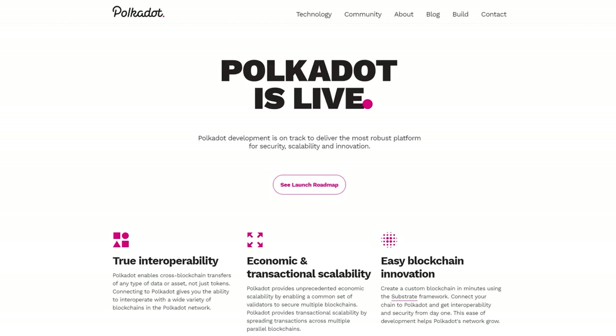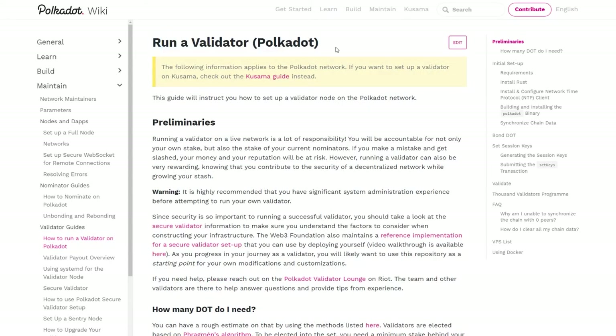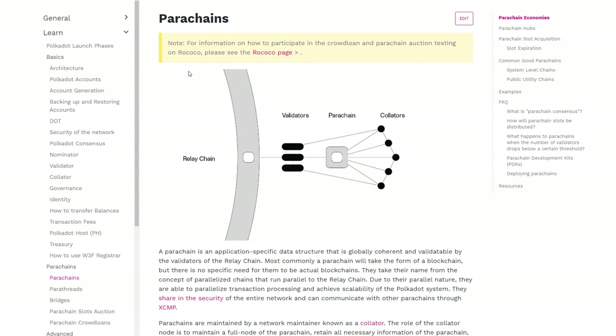The most important parts of the Polkadot network are the relay chain, parachains, parathreads, and bridges. The relay chain represents the pillar of the Polkadot network and is the main communication hub between parachains. Validators on this chain are the ones who accept blocks from all parachains, which means they are in charge of keeping the entire network secure.